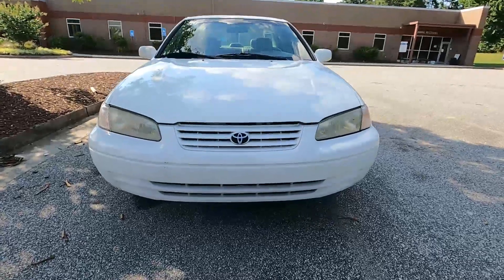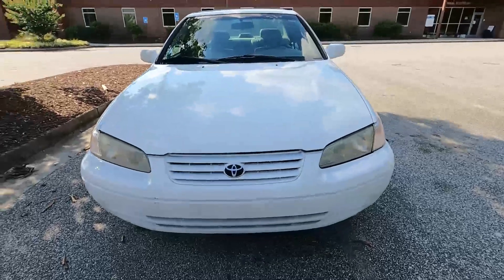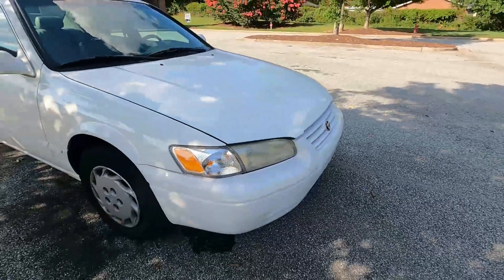Welcome to Godspeed, and this car will stand the test of time. Today I'm going to review a 1998 Toyota Camry LE, aka Luxury Edition.